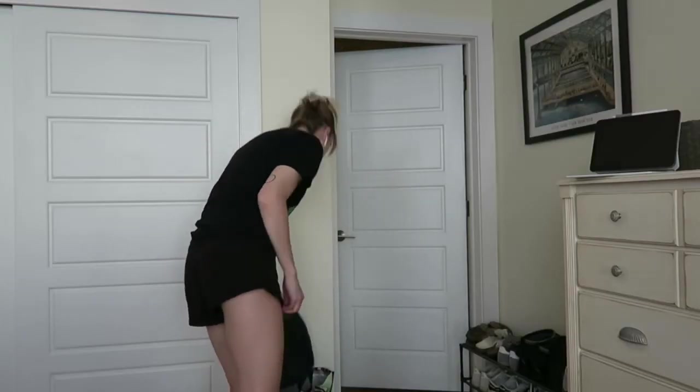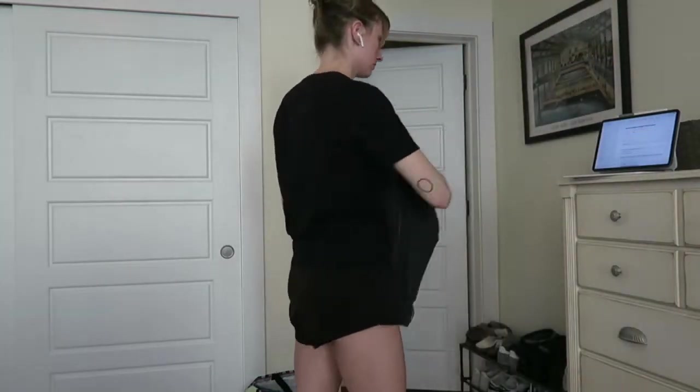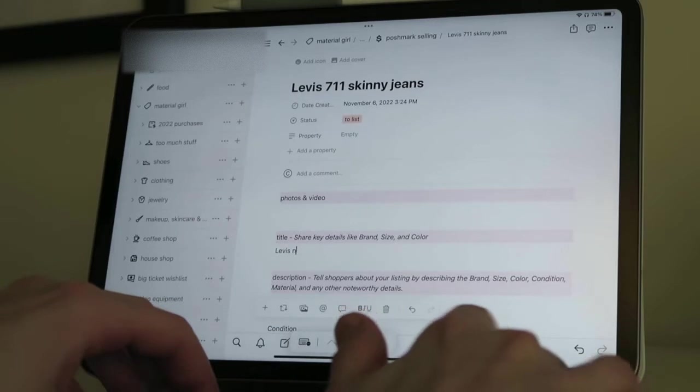Hi there, welcome to a weekend Sunday evening cleaning. I'm going to take you through everything I did this Sunday that is in my normal rotation of chores. I started a little earlier in the evening, so let's go through what I did.